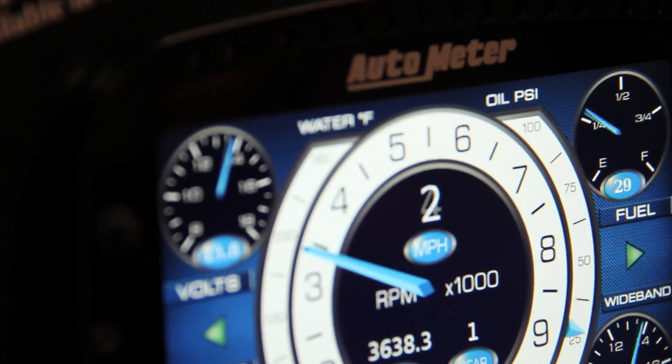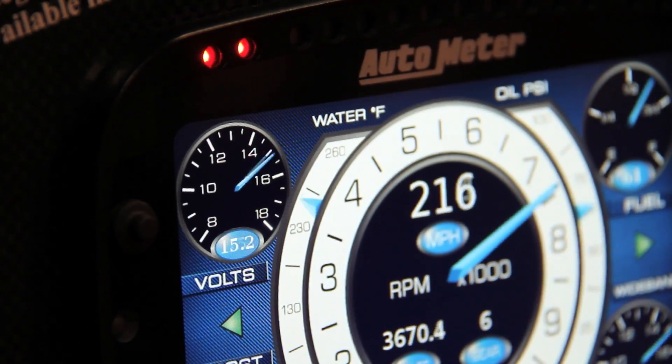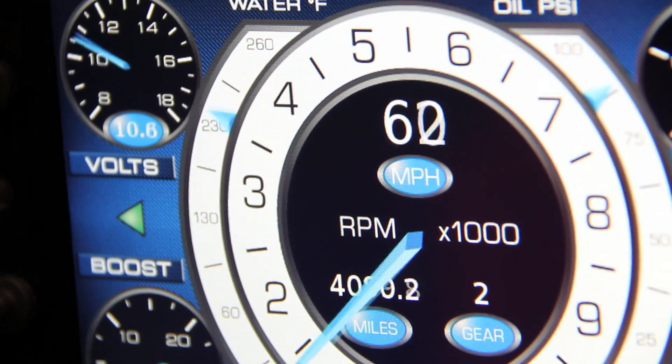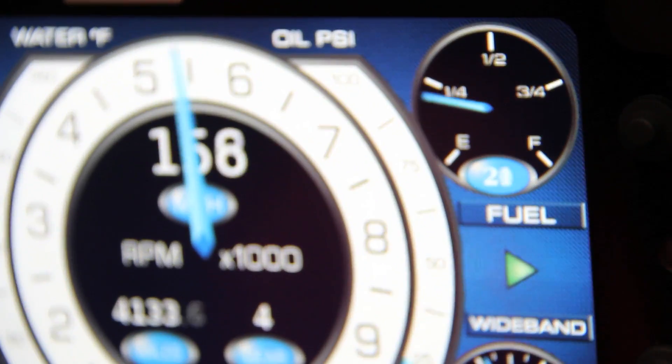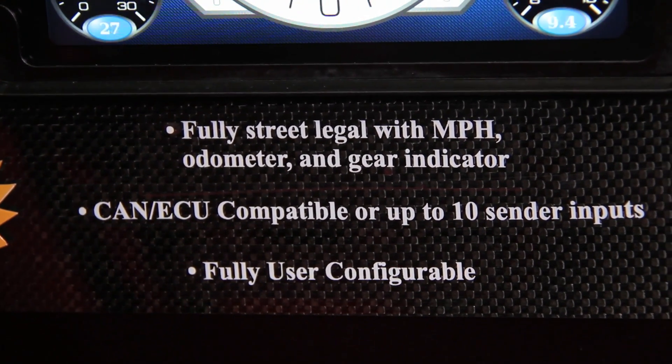One of the really neat parts of the technology is that a pixel perfect display gives it a very, very rich, deep, almost three-dimensional look, which allows consumers to pack a lot of information, or race teams to have all of the critical instruments in various formats — either analog gauges, bar graphs, or numeric numbers — but all crisp, clear, and really visible.